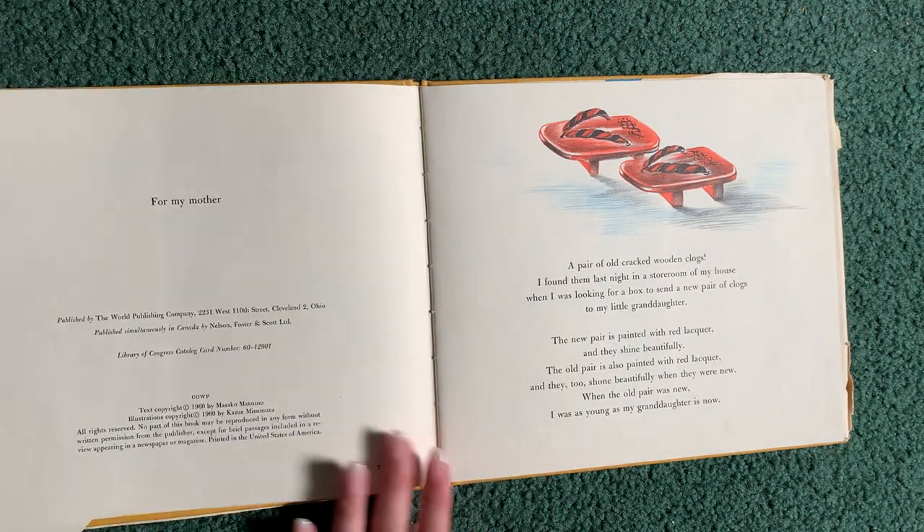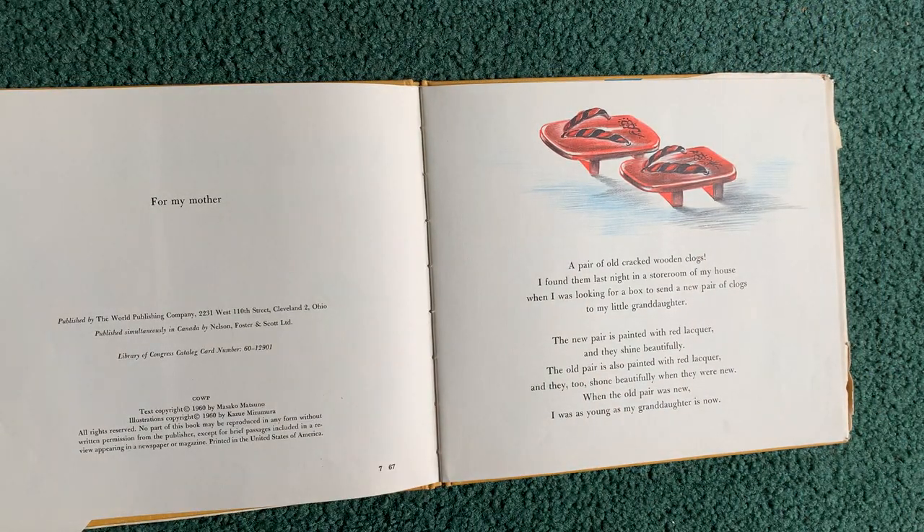A pair of old cracked wooden clogs. I found them last night in the storeroom of my house when I was looking for a box to send a new pair of clogs to my little granddaughter. The new pair is painted with red lacquer and they shine beautifully. The old pair is also painted with red lacquer and they too shone beautifully when they were new. When the old pair was new, I was as young as my granddaughter is now.